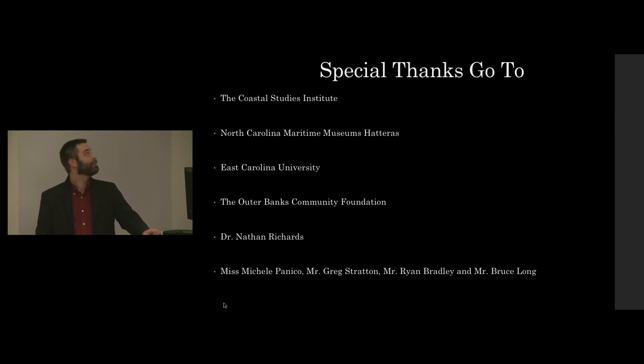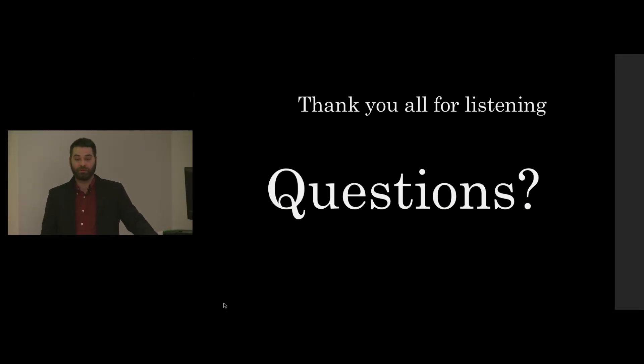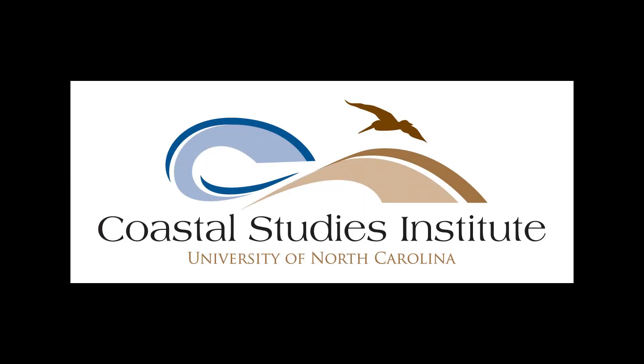Special thanks go to UNC Coastal Studies Institute, North Carolina Marine Museums at Hatteras, East Carolina University, the Outer Banks Community Foundation, Dr. Nathan Richards, and classmates Michelle Panico, Greg Stratton, Ryan Bradley, and Elizabeth City local Bruce Long. Thank you all for listening — now time for questions.